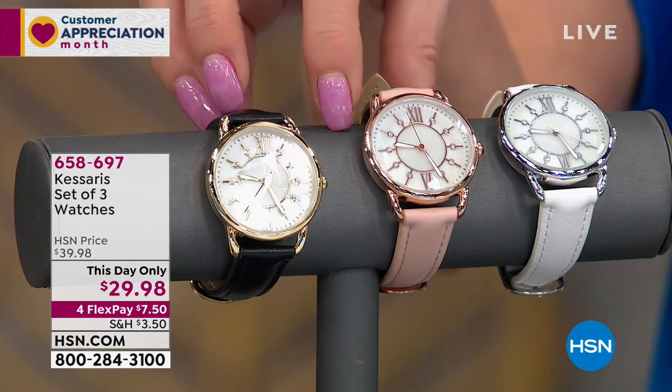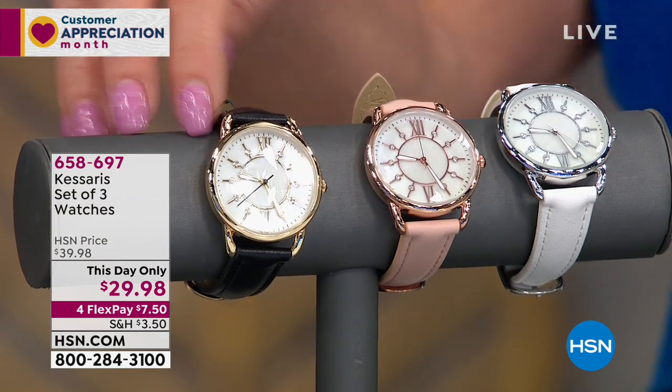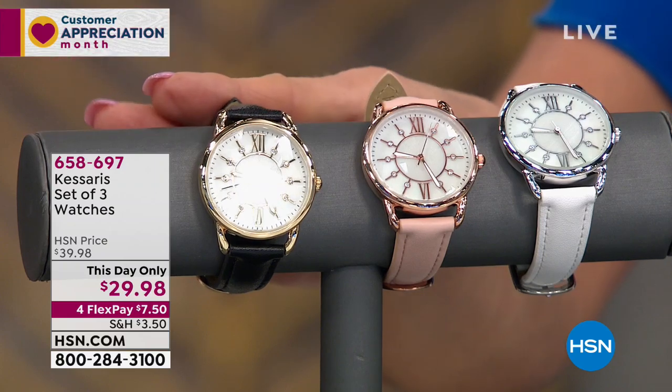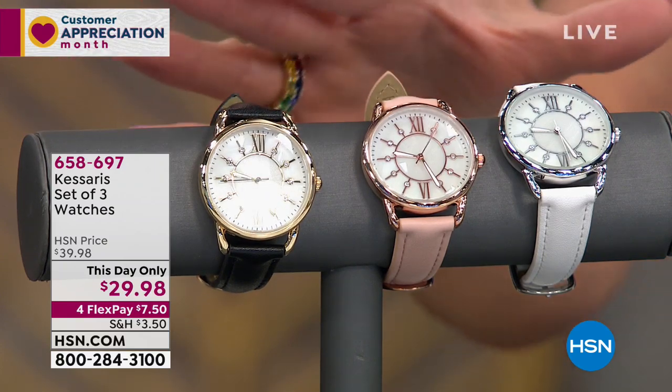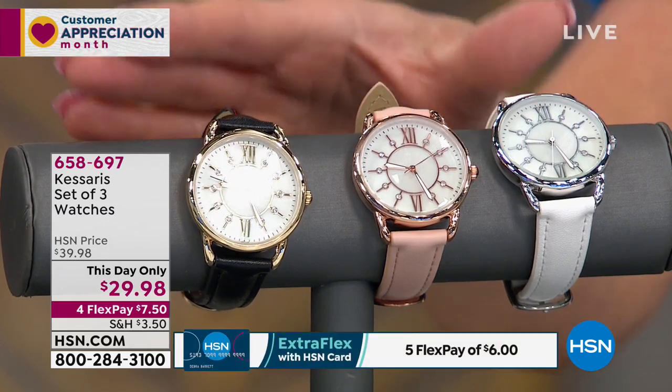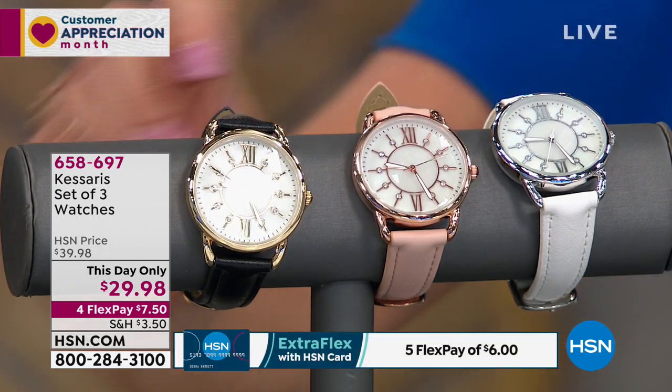In terms of what we're doing for Jewelry Host Pick, every hour is going to have a this day only — a special opportunity buy, just like a today's special. We can honor this price until sellout or up until midnight, a new day. So we have a set of three of our Kisaris, and these are our top selling timepieces that we offer throughout the year. This is a brand new version.